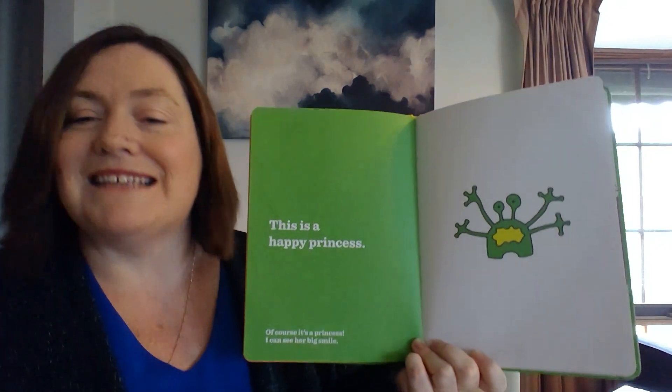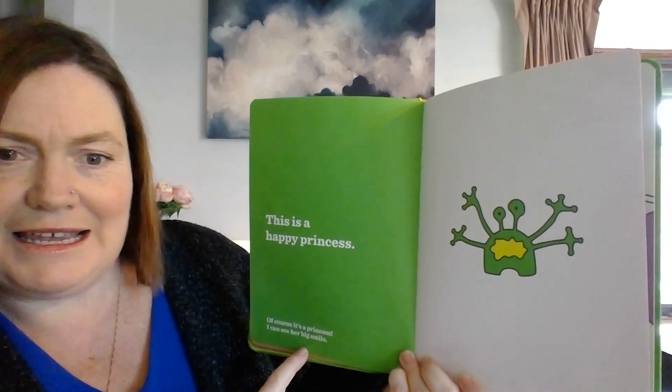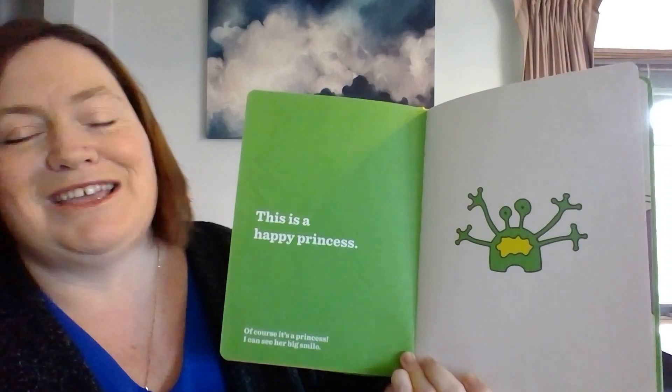This is a happy princess. Of course it's a princess. I can see her big smile.